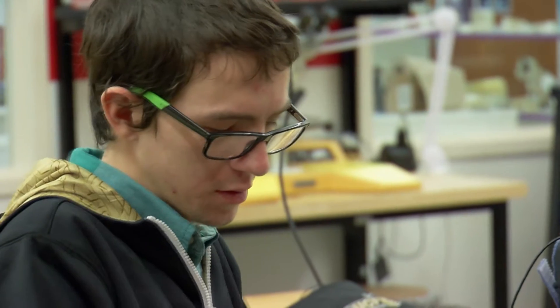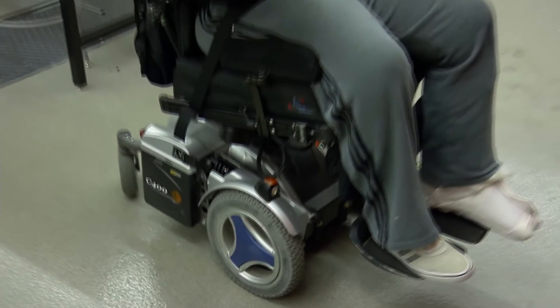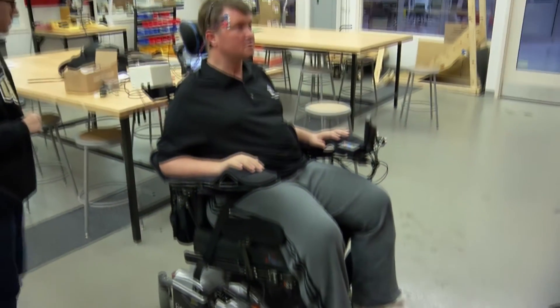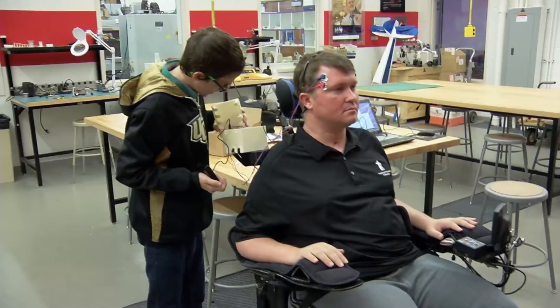I was drawn to it because it was the only senior design project that directly helped somebody — what we were making was for somebody. I think one of the strengths of our team is that we can take technology, see our work, and find the bigger purpose for it. When you infuse that with compassion, you end up really being able to engineer hope for a lot of people.